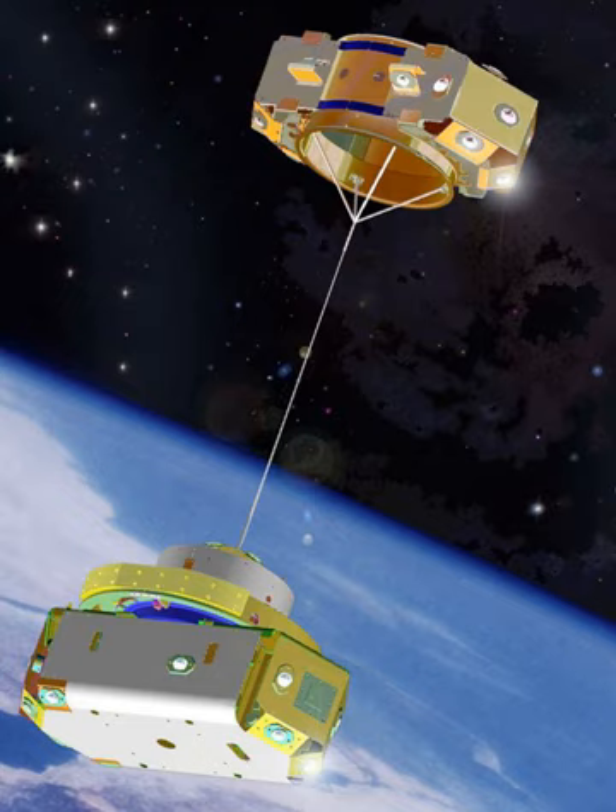Tethered satellites are composed of three parts: the base satellite, tether, and sub-satellite. The base satellite contains the sub-satellite and tether until deployment. Sometimes the base satellite is another basic satellite; other times it could be a spacecraft, space station, or the moon.